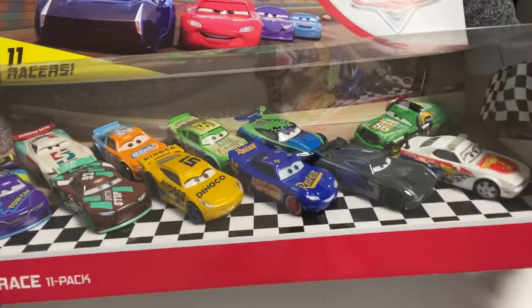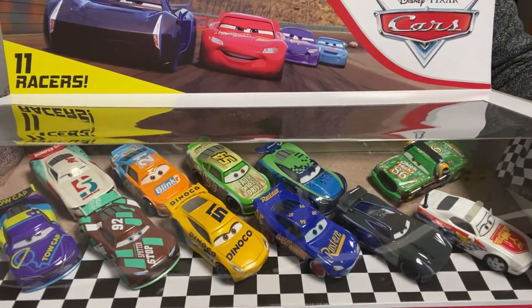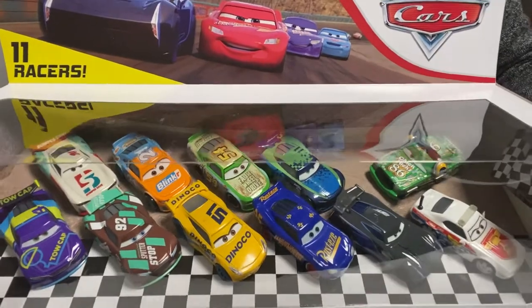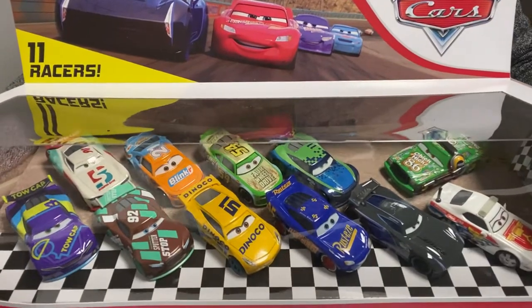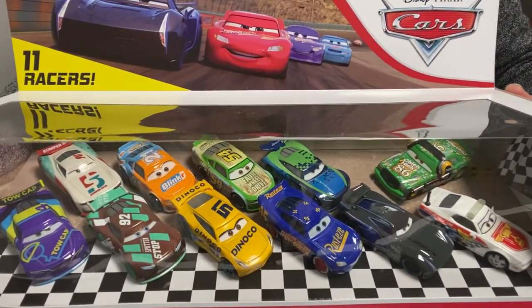I purchased this from Target — it just came out, so it should still be around. It should not be sold out unless somebody's buying tons of these. I just picked up one. I thought it was very unique to get 11 cars in a pack.